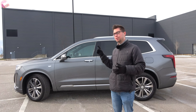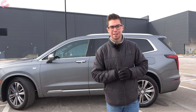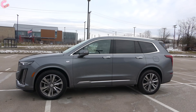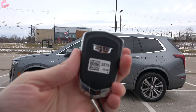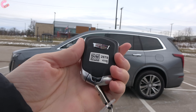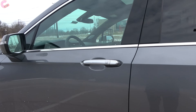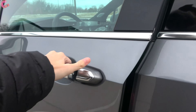Now let's check out the interior of the XT6 before we take it out for a spin and talk about pricing. On the XT6, you have a standard smart entry system with the typical Cadillac key fob and standard remote start. To get inside, there's no sensor behind the handle, so just press the silver button.